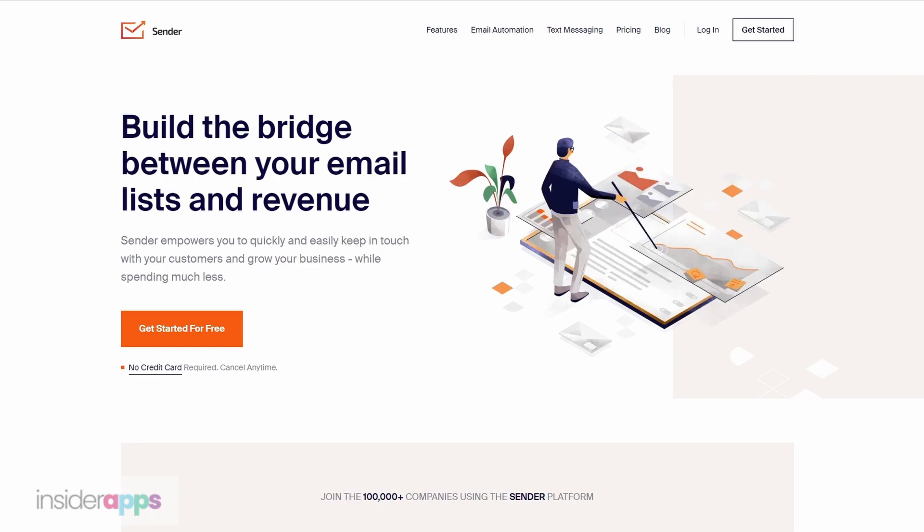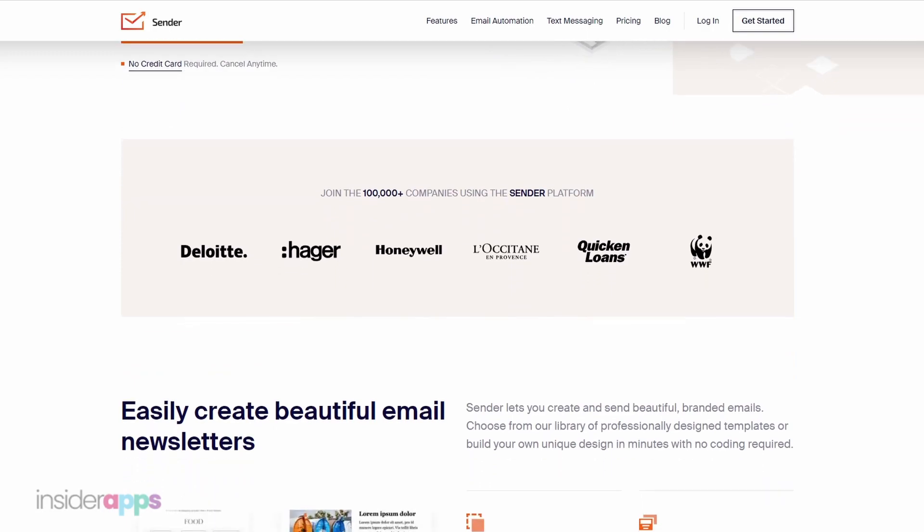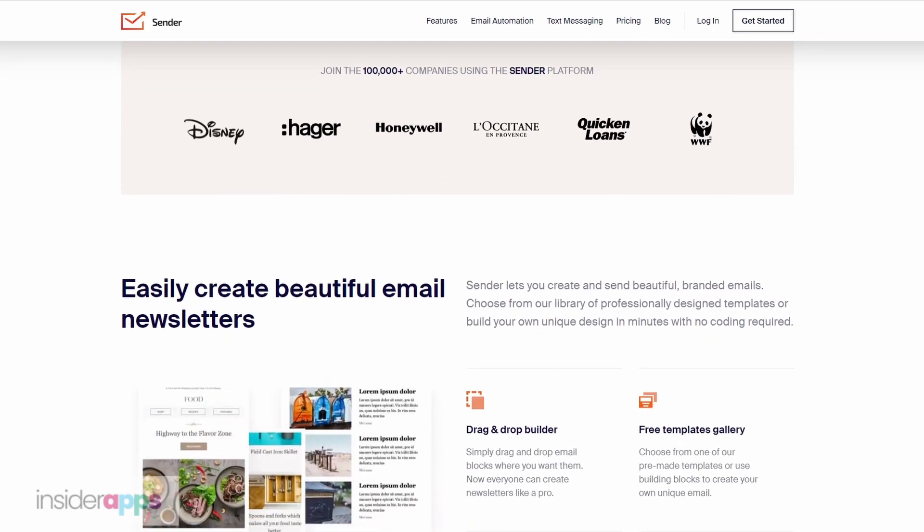Hi there, I'm Kimi from Insider Apps, the app store for professionals, and today we're going to be reviewing Sender.net, a great tool for email marketing. Sender.net is an email marketing tool like MailChimp or HubSpot. The difference here is that Sender.net is cheaper, so it's really startup friendly.